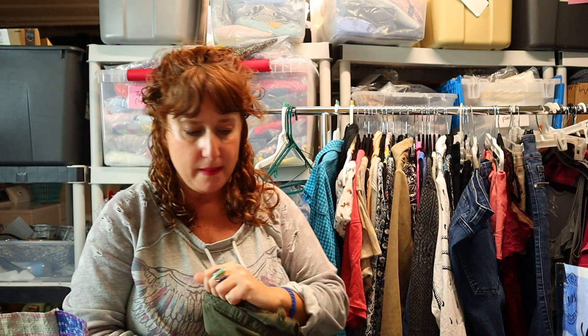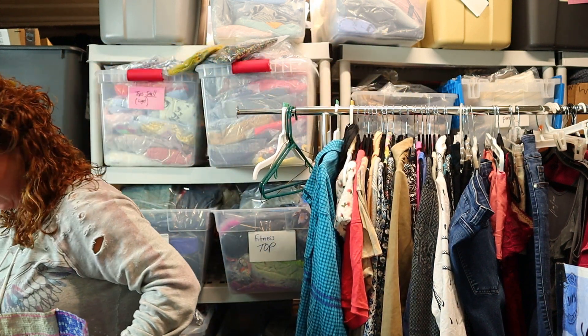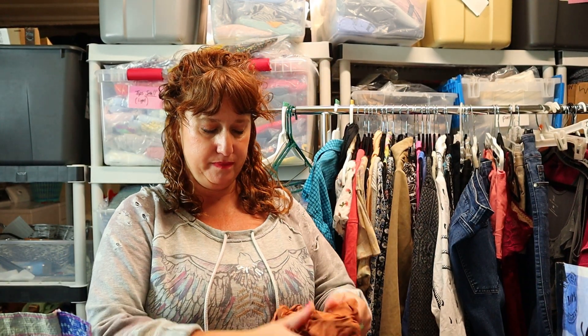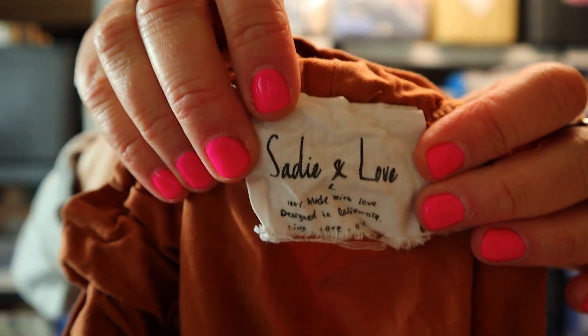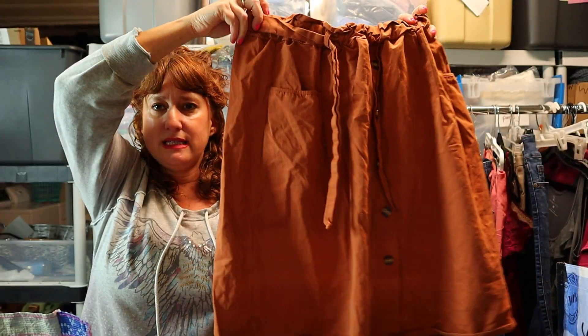I need to get a big tub to put all this stuff in. Do you guys own one of those cargo jackets? I own a couple of them — they're my go-to. They're such a great lightweight layer you can throw on over anything.